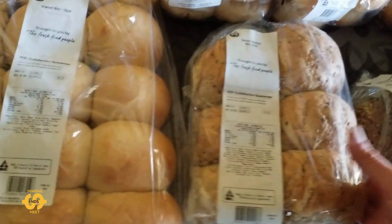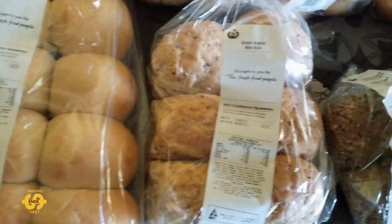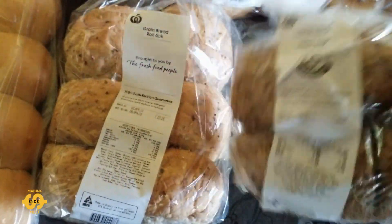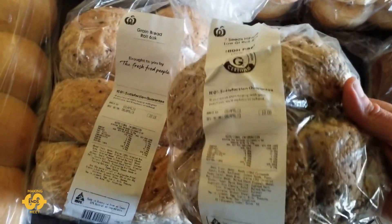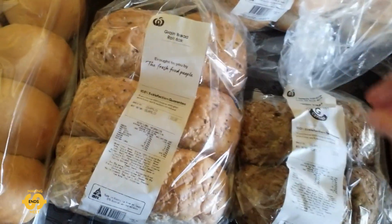I did also pick up this six pack of grainy bread rolls, and a four pack of these seven seeds high fiber low GI bread rolls, which my kids like as well. That was great.